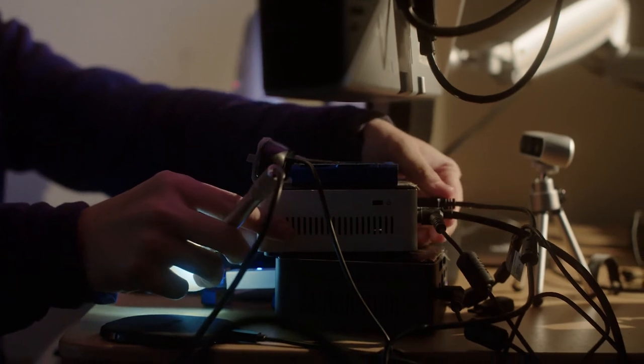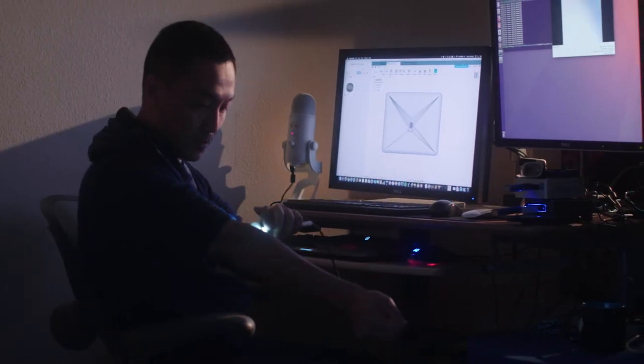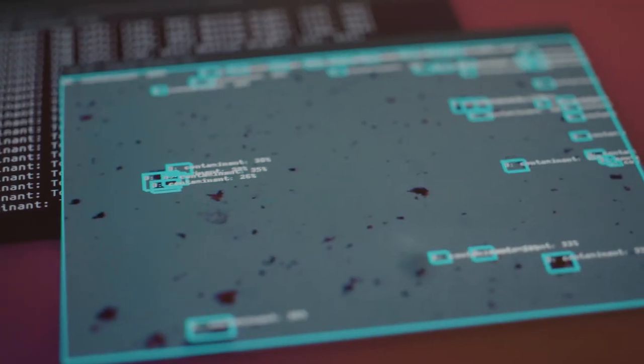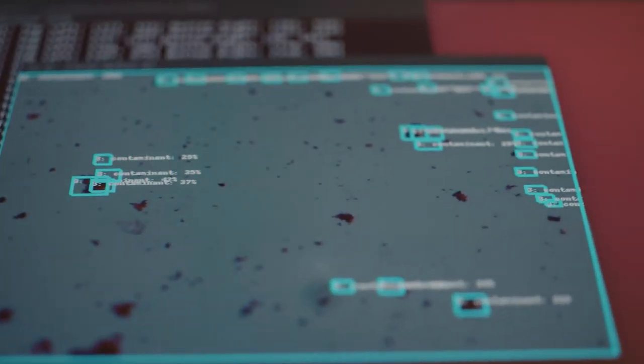That really opened up the door for me. It's like, if I can recognize a cat and a dog, then I can recognize if this is a skin cancer or not. From there, you can recognize whether the water is contaminated with certain bacteria and contaminants.